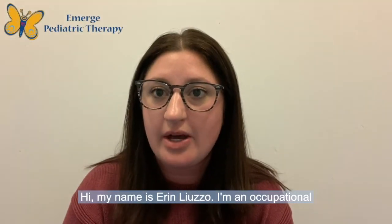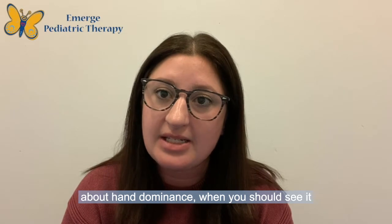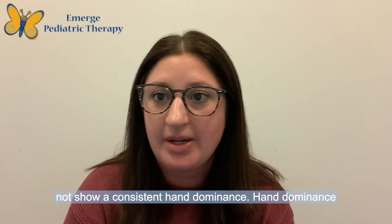Hi, my name is Erin Liuzzo. I'm an occupational therapist at Emerge Pediatric Therapy at our CARE office. Today we're going to talk about hand dominance, when you should see it established, and reasons why your child may not show a consistent hand dominance.